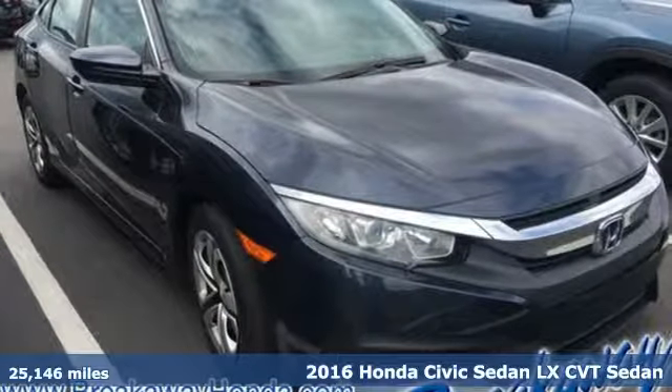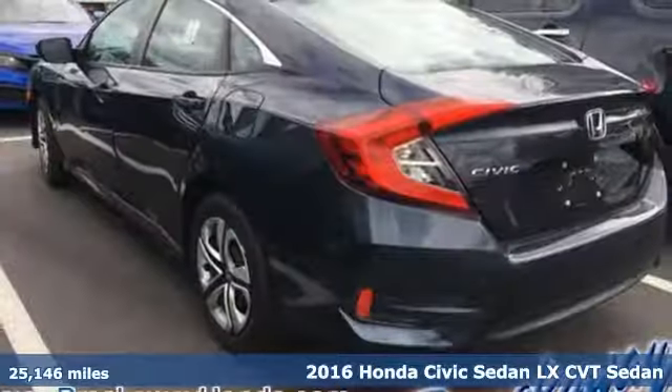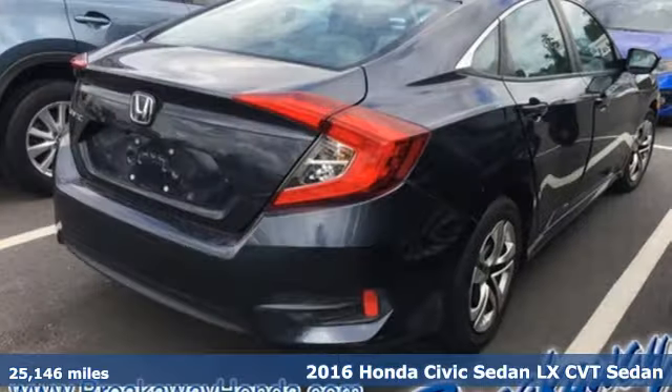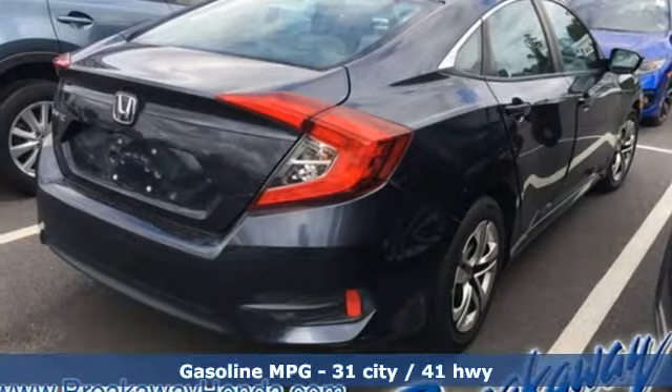Here's a 2016 Honda Civic Sedan. In a crowded space, stand out as a leader. A great vehicle is comprised of great features like these.